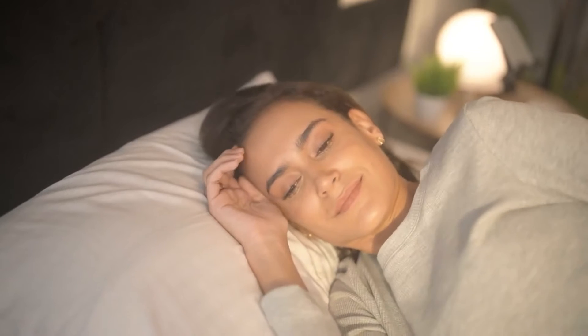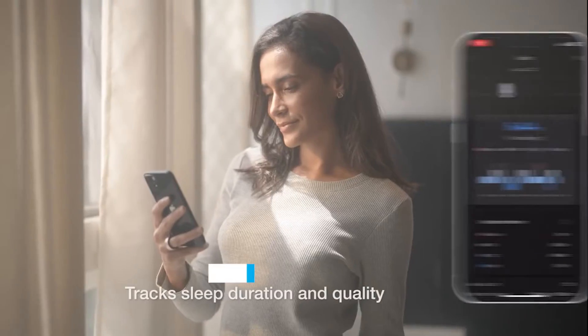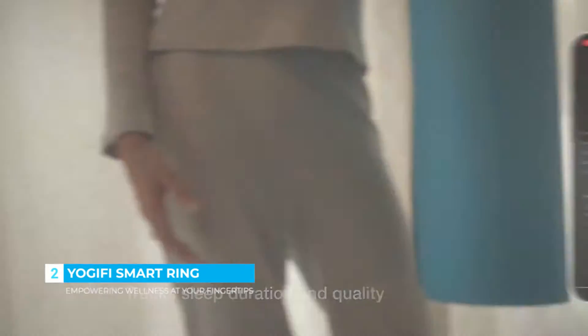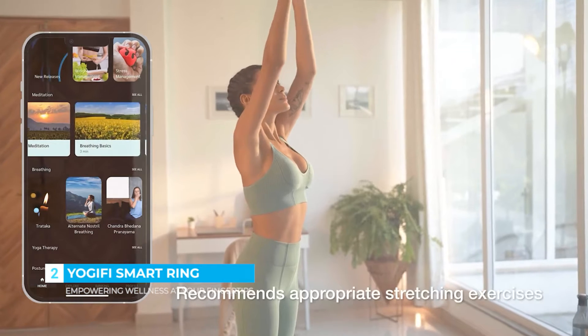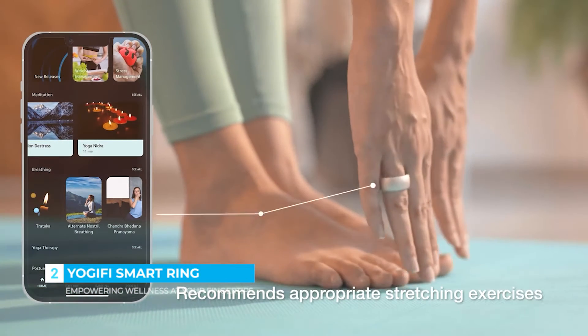As Sarah rises, she receives a notification from her Yogify ring informing her of her sleep duration and quality. Based on this information, Yogify recommends a personalized yoga and meditation sequence to ensure she starts the day feeling refreshed and ready.